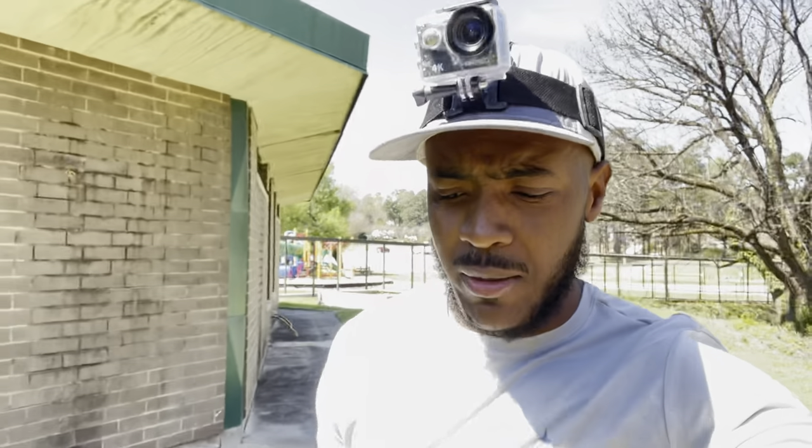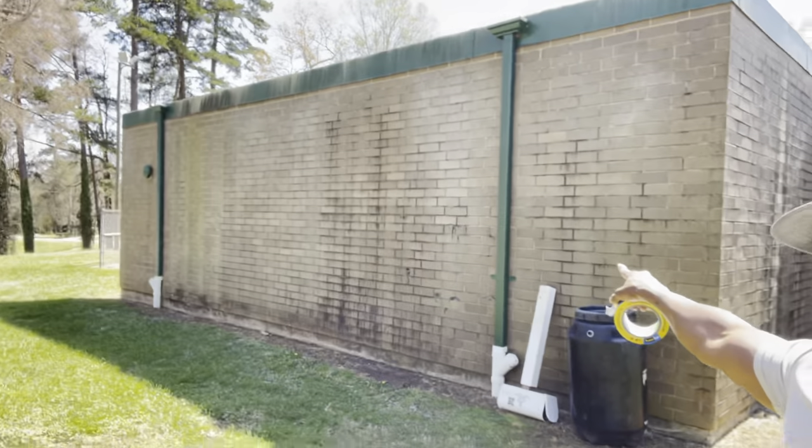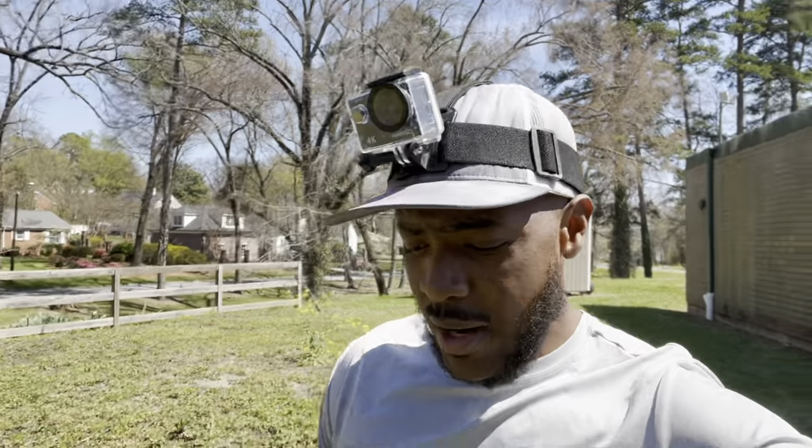What is up guys, welcome back to the channel. Today we are cleaning an elementary school that is pretty dirty — kind of a community project, giving back to the community. This project is one I've heavily discounted for them. It's a Title One elementary school, I just wanted to help out. We got some stuff to take care of — you can see it's pretty dirty, got a bunch of concrete to clean around the school.